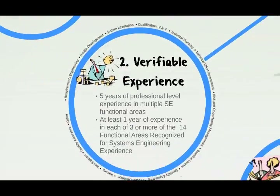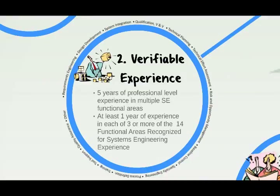The next component is documenting your experience. You need a minimum of five years of professional-level experience in 14 systems engineering functional areas, such as requirements engineering, design development, system integration, technical planning, and specialty engineering, just to name a few. There is even a category called 'other' for functions not included in the 14, as long as you justify them as systems engineering activities. The minimum requirement is at least one year of experience in at least three or more of those functional areas.